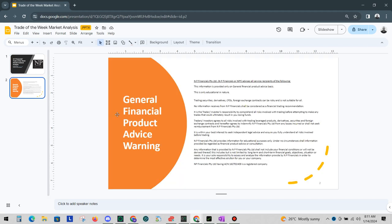Before we start, the general financial product advice warning. This information is provided only on a general financial product advice basis. This is only educational in nature. Trading securities, derivative CFDs, foreign exchange contracts can be risky and is not suitable for all. Please read and understand this product advice warning and let's look.